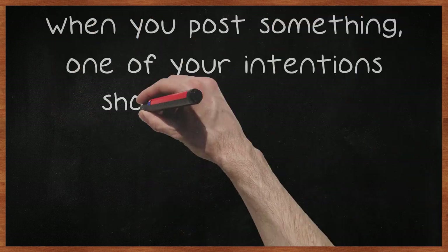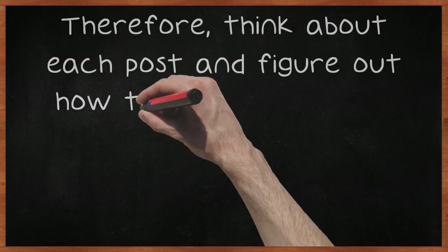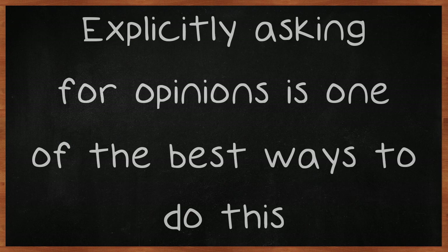When you post something, one of your intentions should be to elicit responses from your community. Therefore, think about each post and figure out how to phrase things so that people will want to comment on what you have to say. Explicitly asking for opinions is one of the best ways to do this.